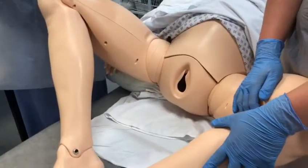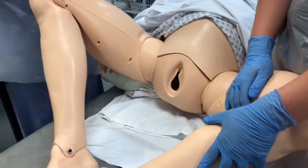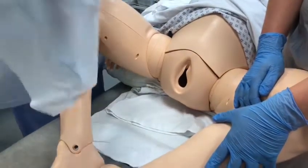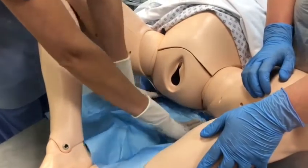Now that we've cleaned the patient I can place the drape in the typical surgical fashion of clean and then drape. I have my sterile field, and I insert this between the patient's legs.